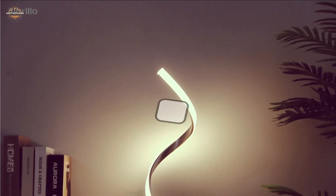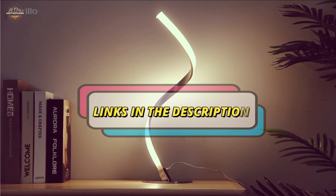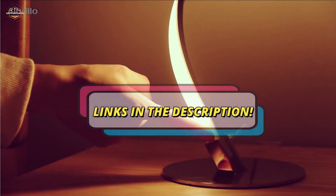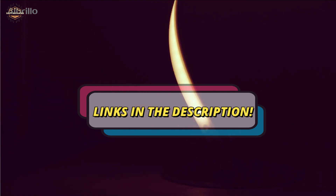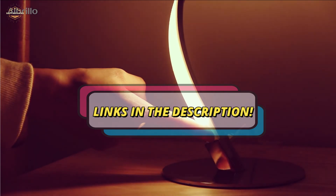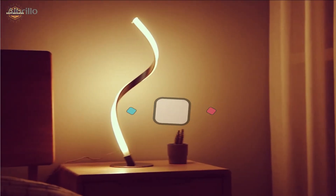Check the description for links to find out the price of the items included in this video. Hope you found this video helpful in finding the best table lamps. If you did, please give a like, comment your opinion and tell us which one is perfect for you, and subscribe to our channel for the latest updates on different product reviews.